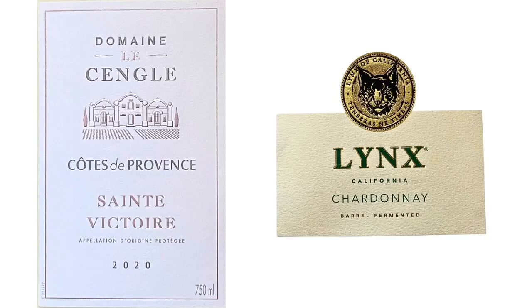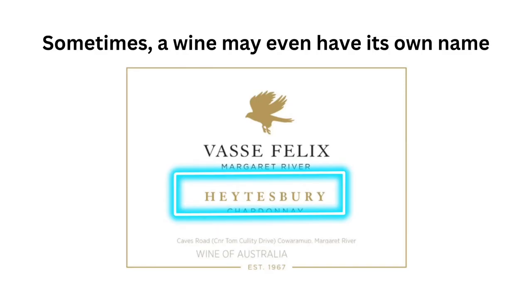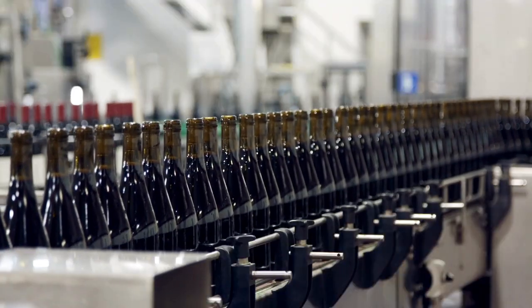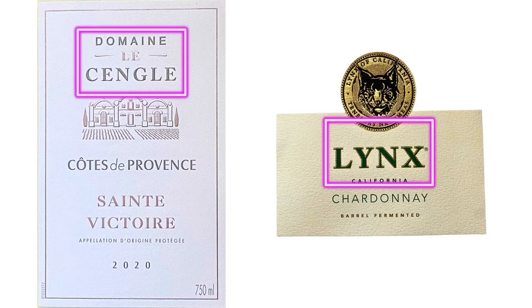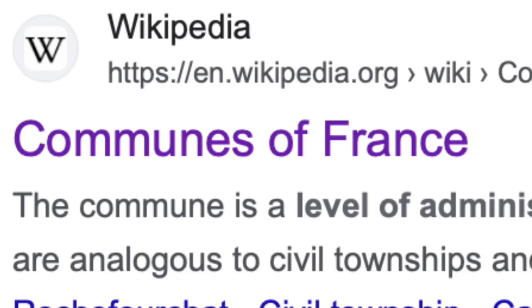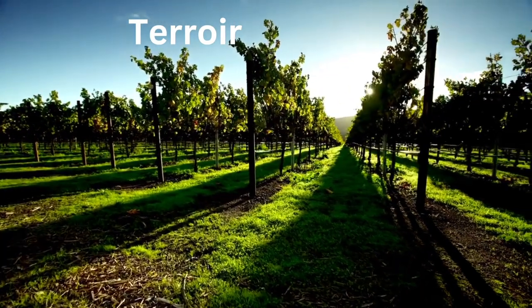Let's take a look at two different wine labels and identify some of the common information that's almost always available on all bottles. First, we have the brand, producer, or winery name — the superstar responsible for crafting the wine. They might have grown the grapes themselves or purchased them from other vineyards, and could even have bottled the wine themselves or had someone else do the honours. Next up is a sense of place — think of it as the wine's hometown, its roots. It could be as broad as a country or as specific as a single vineyard, a commune, village, district, or region, subject to local laws and regulations. It's like the DNA of the wine, shaped by its unique terroir.